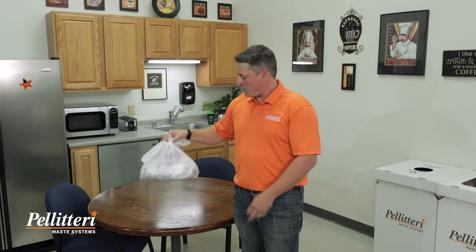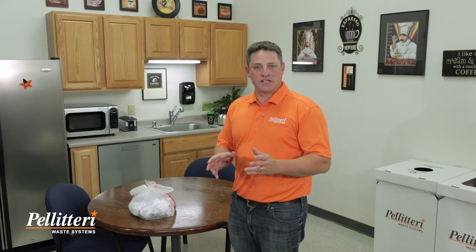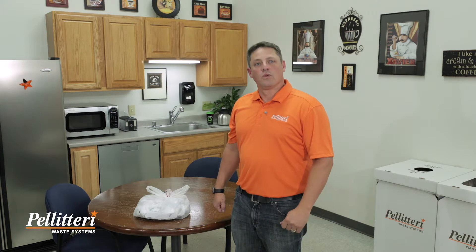David from Pelletary Waste Systems here to talk about how to properly prepare your shredded paper for recycling. At Pelletary Waste, we ask that you use a clear plastic bag, and please make sure that bag is no bigger than a basketball. We use clear plastic bags because the person picking on the line needs to be able to see that there's shredded paper inside. Bags bigger than a basketball are more likely to rip open before we have a chance to remove them from the system. If you have confidential papers that need to be shredded, visit our website for a list of free shred events throughout the year.